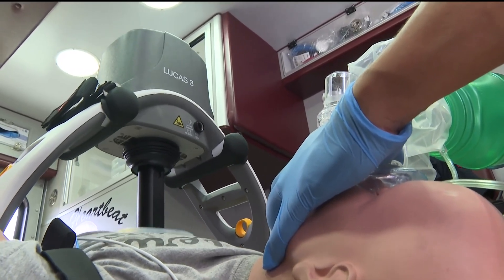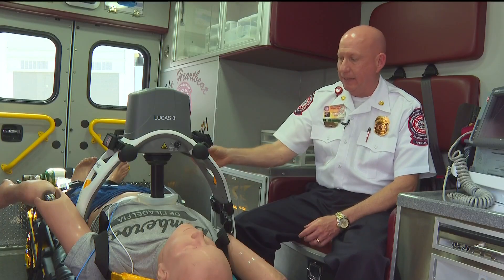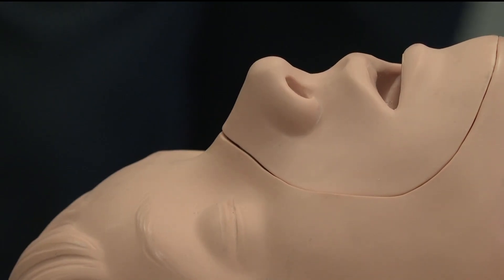This is the Stryker Lucas device. It is intended for cardiac arrest. One of the things that the Lucas device does is deliver clear, concise compressions, both in consistency, depth, and rate. The mechanical aspect actually attaches to the patient. This is going to be a game-changer. It can help a patient's heart start beating again quicker with that consistency.